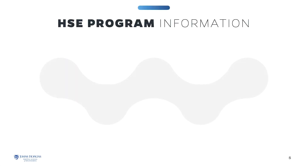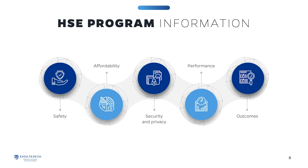Our rigorous online curriculum balances systems engineering theory and practice, enabling engineers and healthcare professionals to re-engineer healthcare delivery on a broad scale.